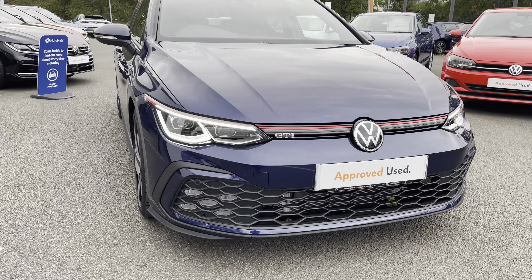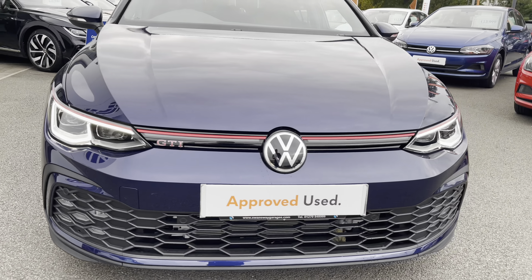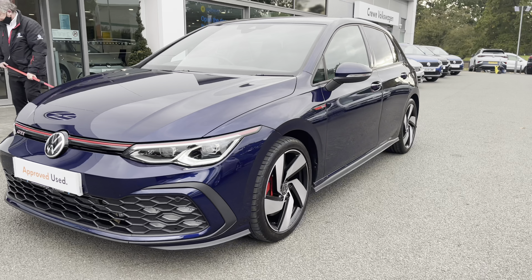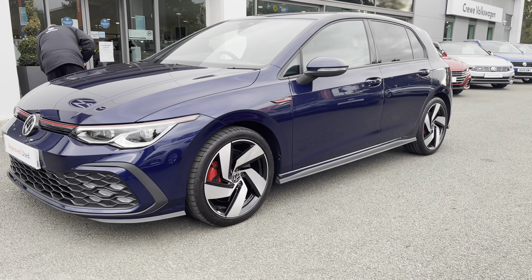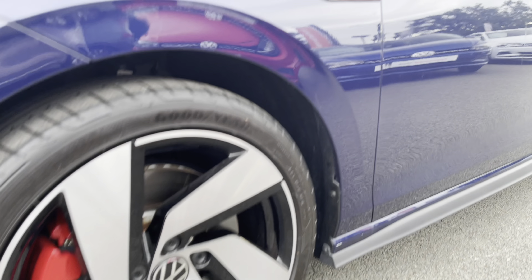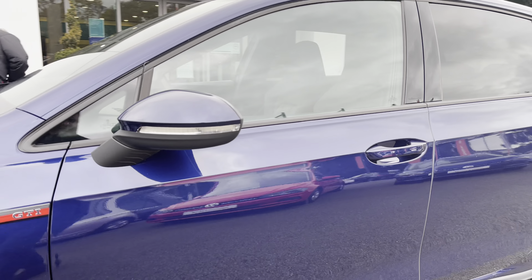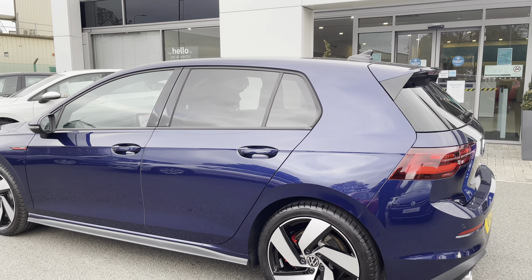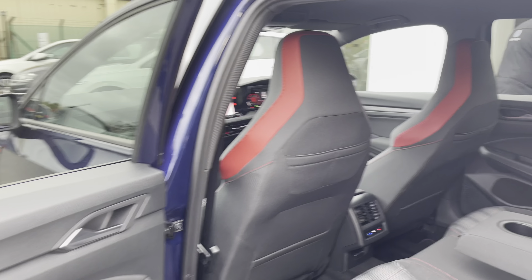You can get us on 01270 864452 if you need any more information. At the front you can see you've got your LED daytime headlights and LED headlights as well, making it nice and visible on the road. You've got the brilliant Richmond 18-inch diamond cut alloy wheels which look fantastic on this Atlantic Blue metallic paintwork. You also get privacy glass from the B-pillar backwards, giving it a nice sporty look.